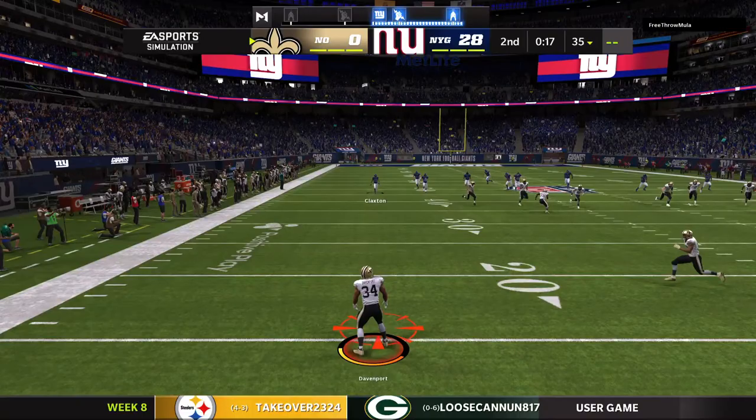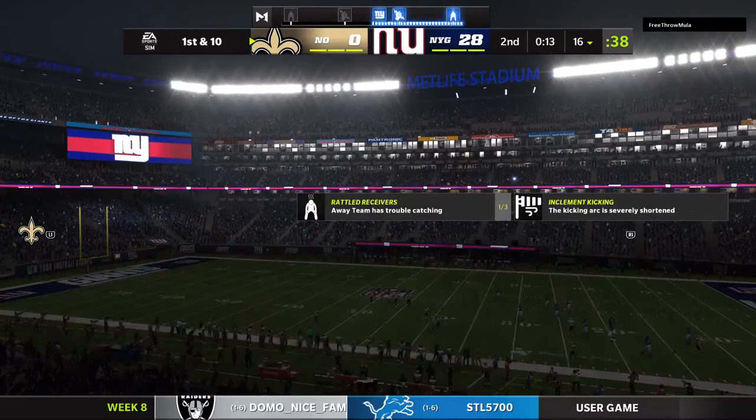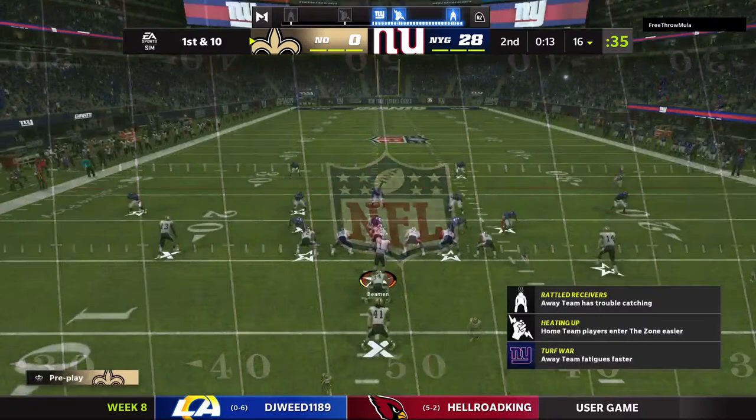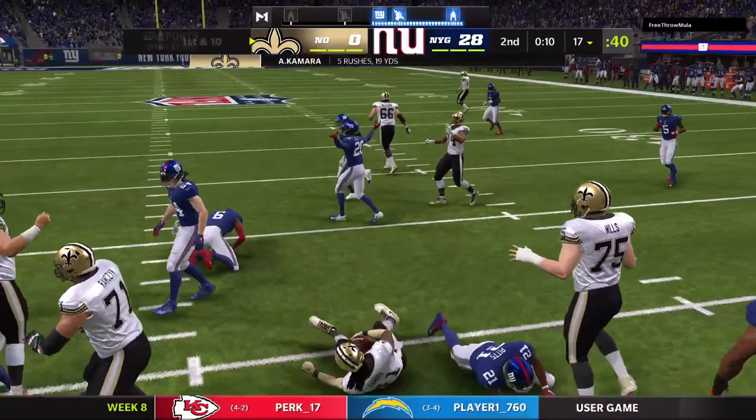A short kick taken at about the 16, and some good special teams coverage as they bring them down just outside the 15. The Saints offense on the field ready to get their drive started as they'll take over with just 13 seconds to go before the break. On first down, nothing opening up really on the running play — give it maybe a yard, and it'll be second down.